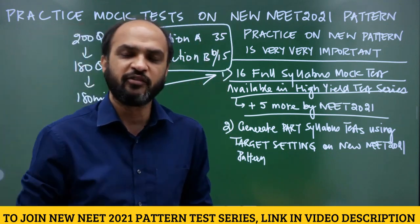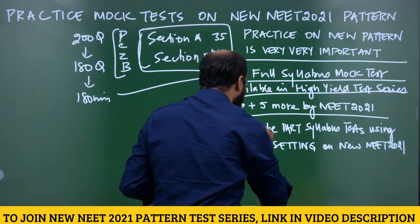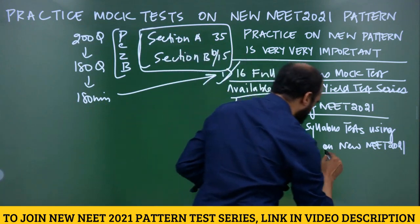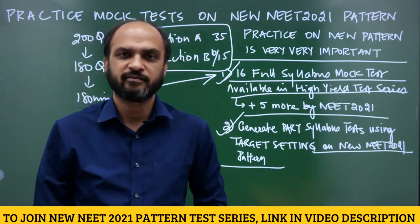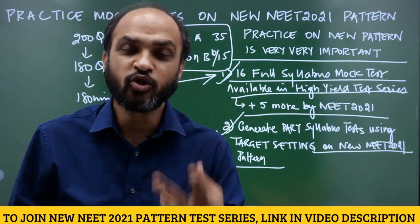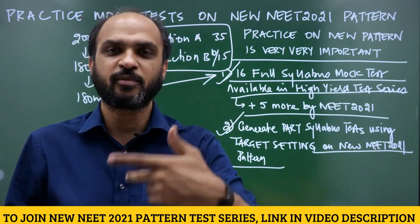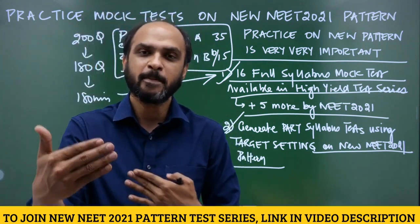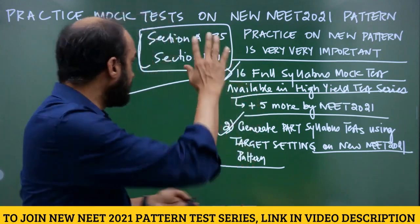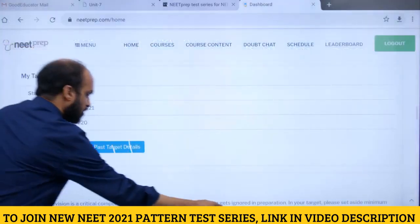My recommendation is given in the video description. We have also provided a target setting feature where you can generate new NEET 2021 pattern tests. A video in the video description will explain how you can generate target tests based on the new NEET 2021 pattern.